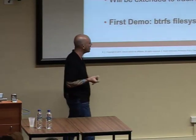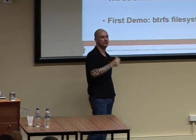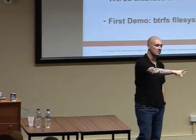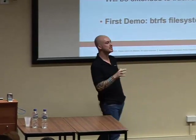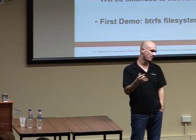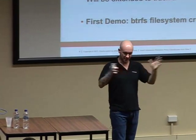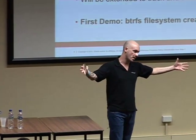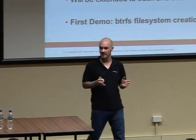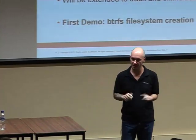BtrFS RAID is not what we think of as MD RAID. It's not block RAID — it's not mirroring block devices. It's just ensuring that for every block we have X copies. For RAID 1 it means two copies. We can have devices of different sizes inside a RAID 1 array — so you can create a RAID 1 array of five devices, and BtrFS will ensure that for every block we have at least two copies on two different devices.